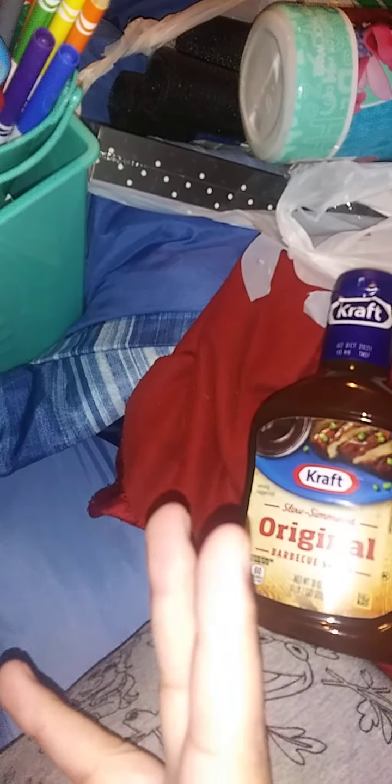I normally get Sweet Baby Ray's and in the summer it's always on sale, but I haven't seen it on sale or even seen Sweet Baby Ray's this summer — it's like it disappeared. We're doing barbecue sausage tomorrow and my choices were this or Kraft. I wasn't going to the grocery store, and I think Bullseye is too strong, so I just went with this. We'll see.